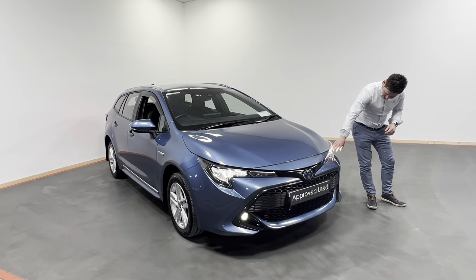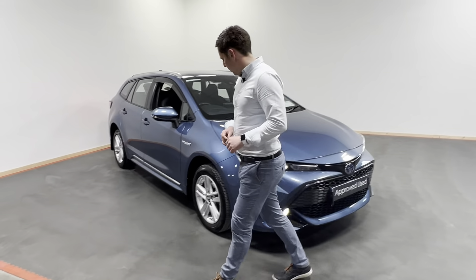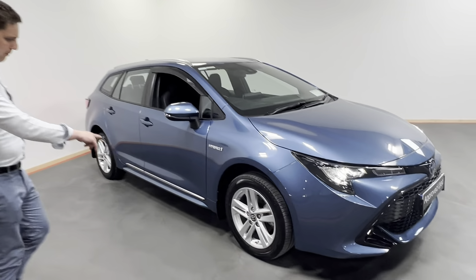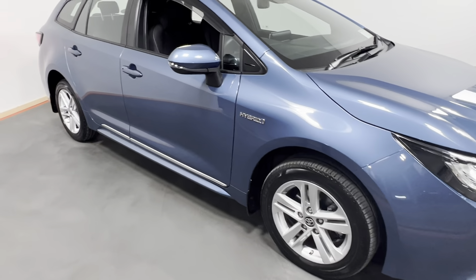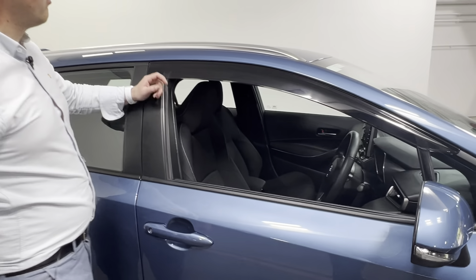At the front here we have our daytime running lights, front fogs, we have our alloy wheels which are in fantastic condition, wind deflectors which have been fitted here to the front, and roof bars also.